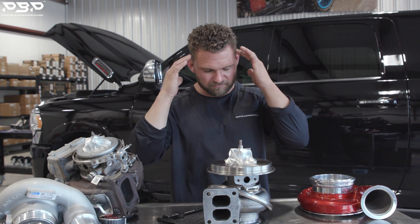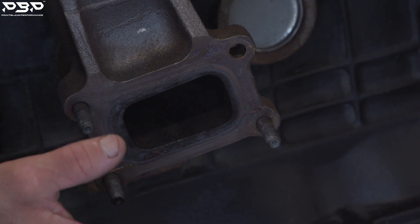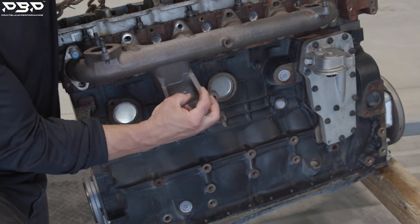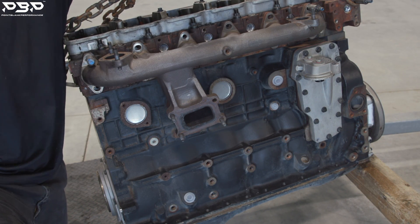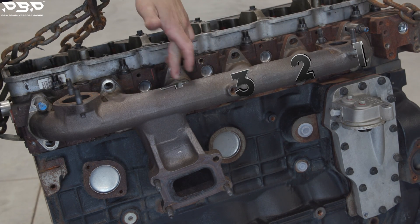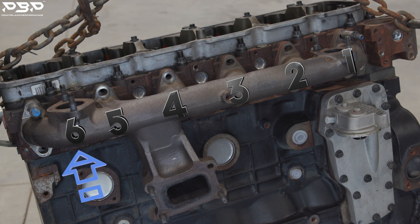We've got the factory exhaust manifold bolted to the cylinder head. Down here is where your factory turbocharger would bolt to it. Each one of these ports — when you inject fuel inside the cylinder, it creates combustion, which creates compression, runs through these ports, runs to the turbocharger, and makes it spool. You have to do that in a sequence. You would think it would be one, two, three, four, five, six — it's not. Here's how it actually goes: one, five, three, six, two, four.